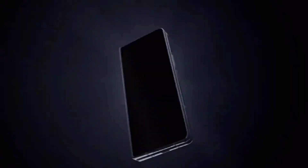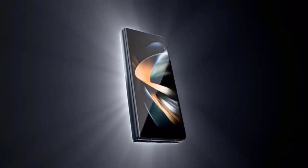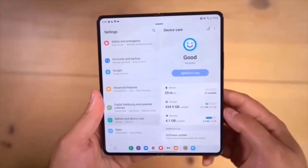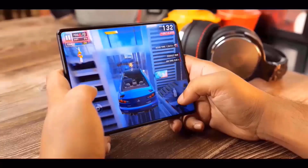Samsung is contemplating the use of a marketing slogan dubbed IronFlex to highlight how it plans to enhance the durability of its phones, including the Galaxy Z Fold 6 and Galaxy Z Flip 6. At the Korean Intellectual Property Rights Information Service, Samsung has already applied to register the IronFlex trademark.